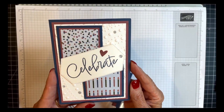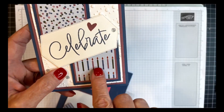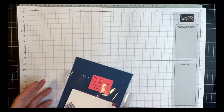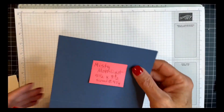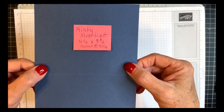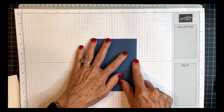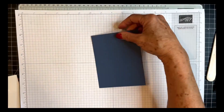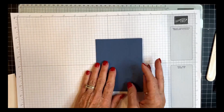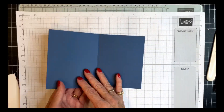Here's our first card — a birthday card with lots of fun elements. We're going to use birthday candles and confetti on this one. We're starting with a card base of Misty Moonlight cut five and a half by eight and a half, scored at four and a quarter. I'm going to give that a nice little crease with my bone folder. This is going to be portrait orientation, opening to the left.